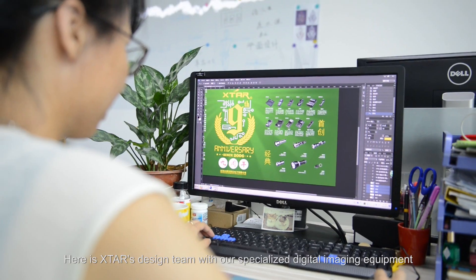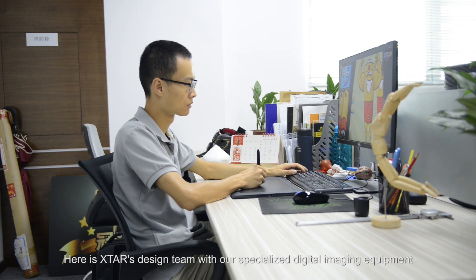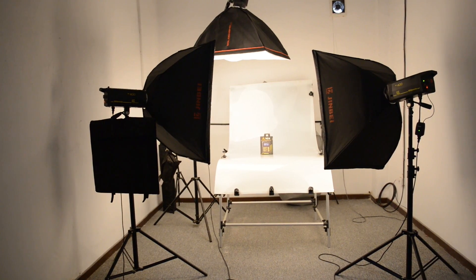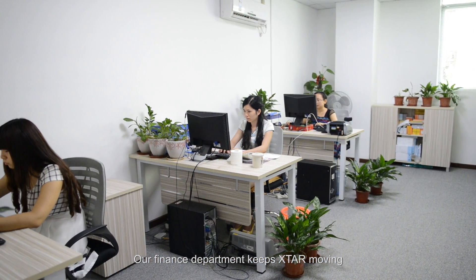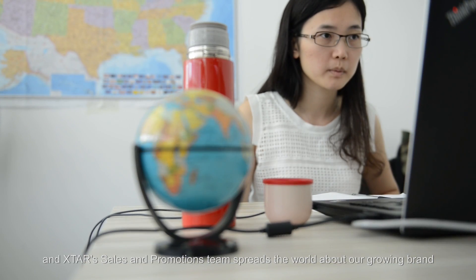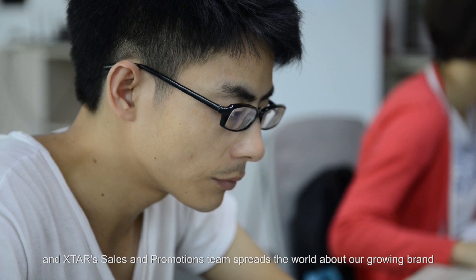Here is X-Star's design team with our specialized digital imaging equipment. Our finance department keeps X-Star moving. And X-Star's sales and promotions team spreads the word about our growing brand.